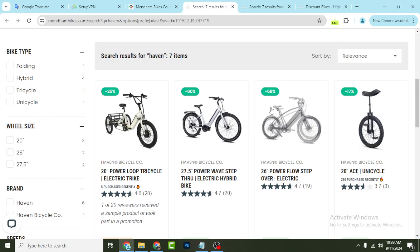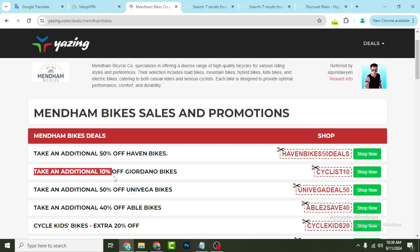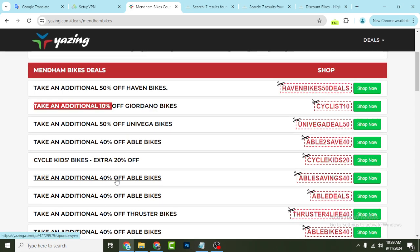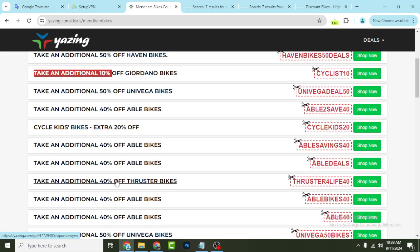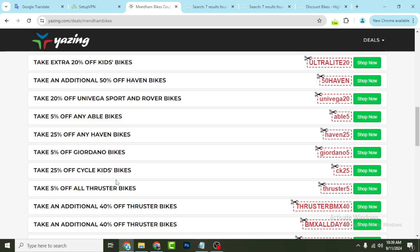You can also copy the coupon and apply it in the coupon option. The coupon is 'Heaven Bikes 50 Deals' — this way take an additional 10 percent off on this bike. You can see 50 percent off, 40 percent off, 20 percent off — discounts are available on different products and brands, and all will work for you.